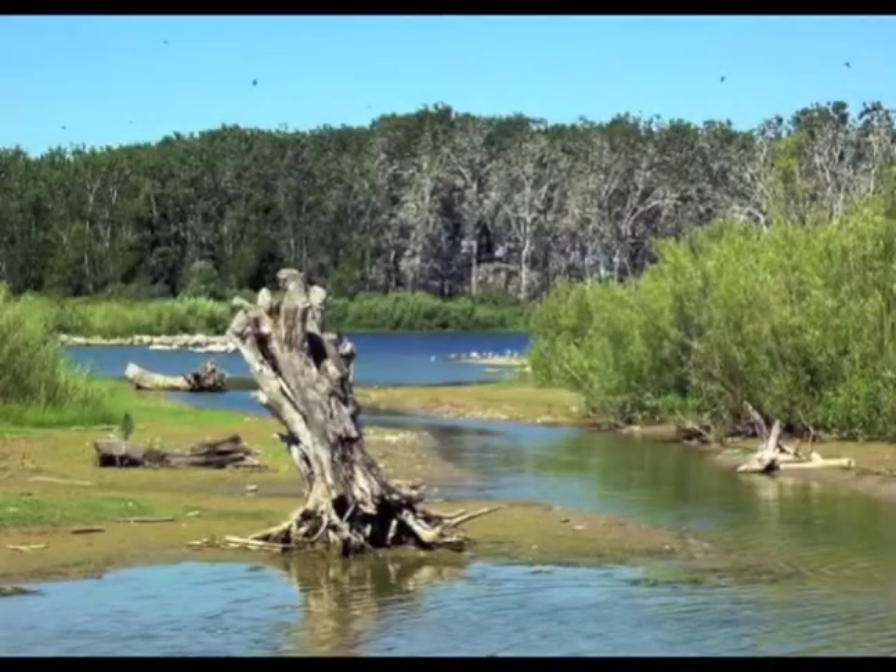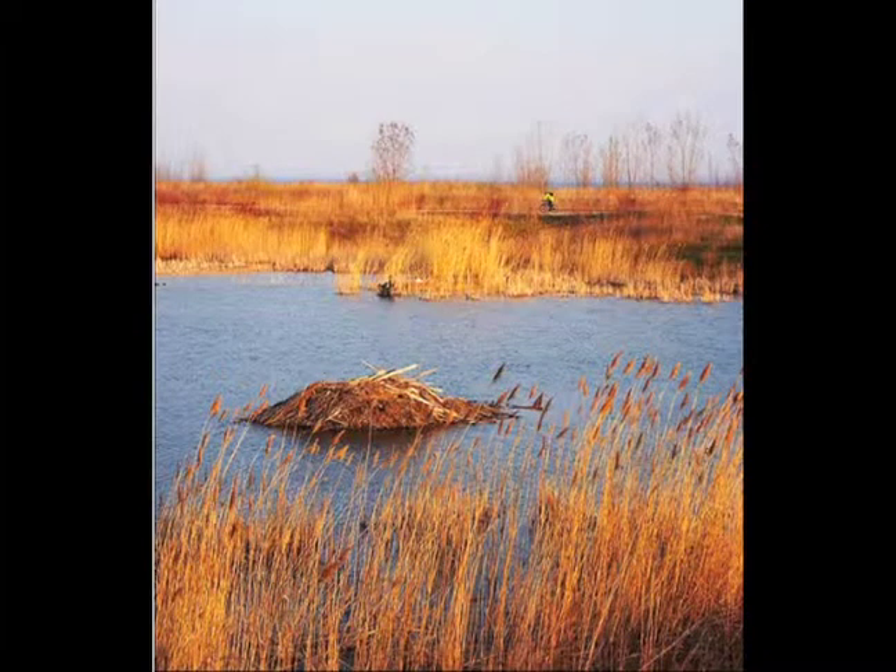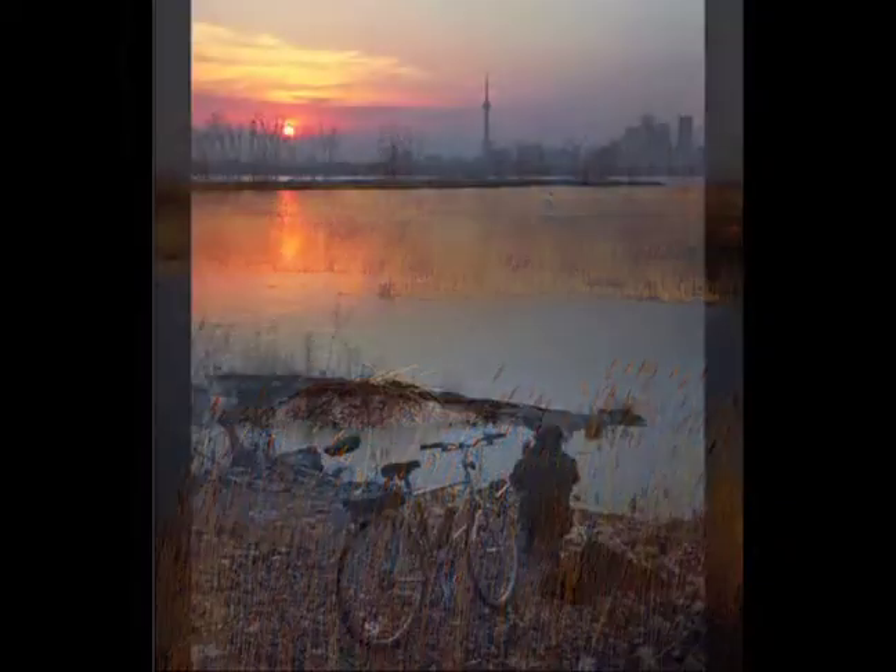Tommy Thompson Park on the Leslie Spit. It's a garbage dump that's been made into a park — it's really pretty. It's out in the middle of the lake, and it's got a ton of wildlife and birds and stuff. Great for bird watching. That's another nice one.